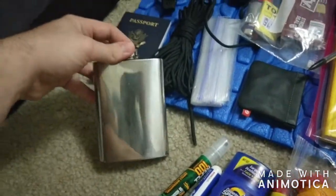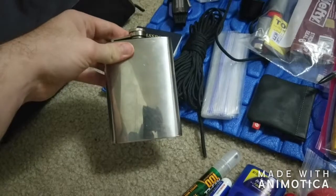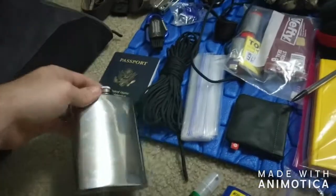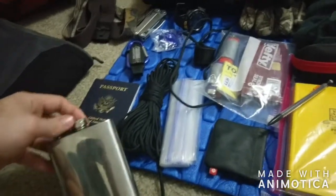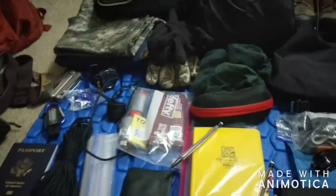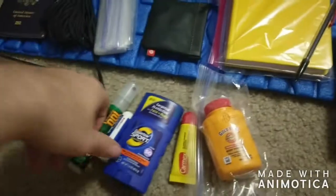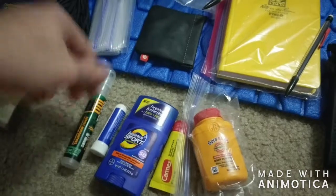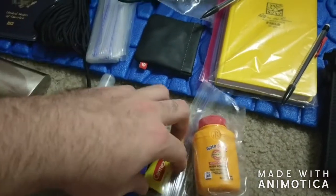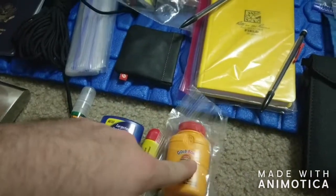This is a flask — don't judge — a little bit of a country boy. Blackberry moonshine, sadly store-bought so it's not the best, but nonetheless it's still moonshine. Some sunscreen, a little nasal inhaler just to keep the airways clear in case you get a stuffy nose from dust, ChapStick of course, and a little bit of baby powder for chafing.